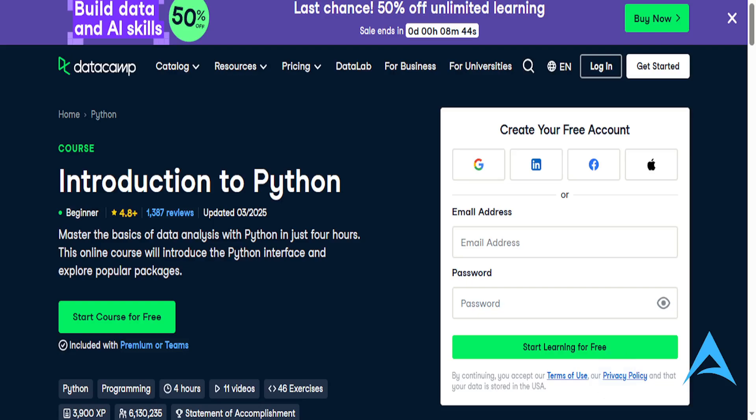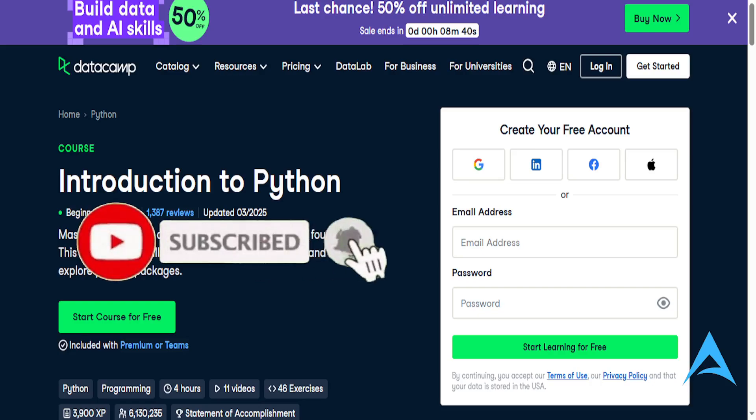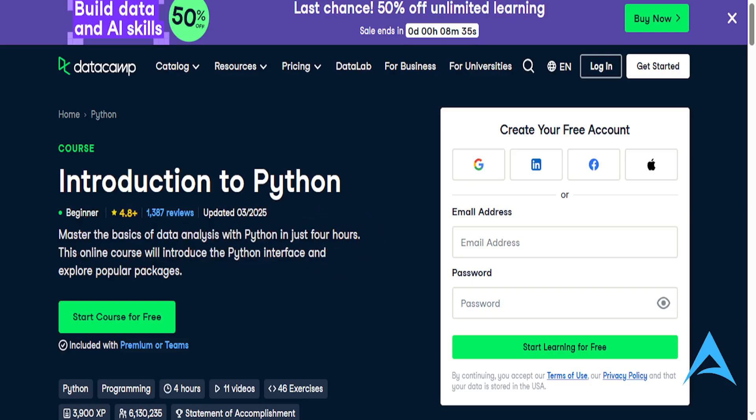I hope this review provided value to you, and if it did and you appreciate the honesty, make sure you smash that like button, subscribe to Find Your Solution, and I'll see you in the next one.